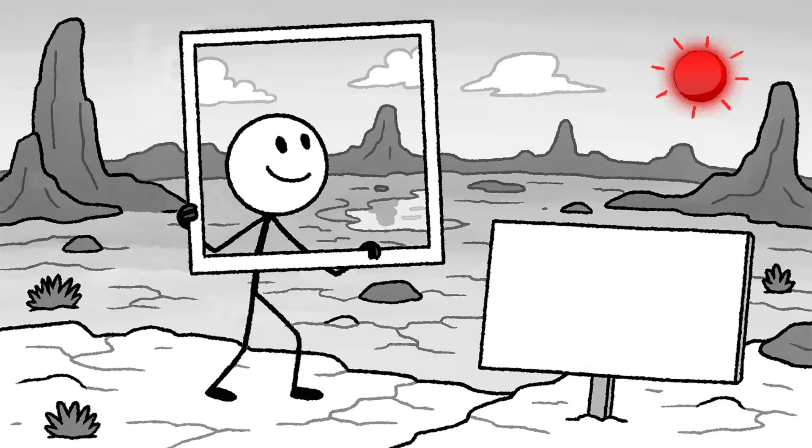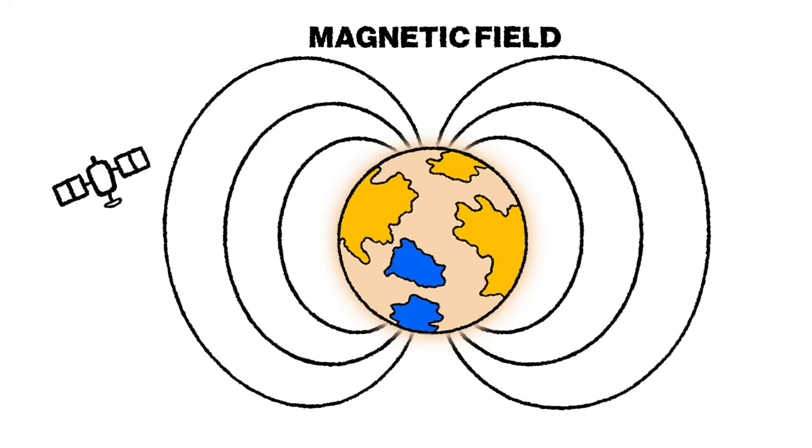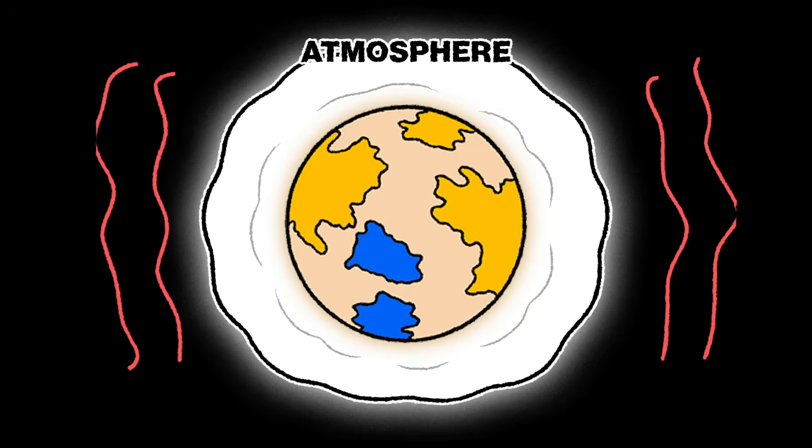Some optimistic models suggest Proxima b might have held on to an atmosphere — maybe even water, maybe clouds, maybe a sky you could squint at and pretend looks a little earthy. But for that to happen you'd need a few miracles. First, a strong magnetic field to block out relentless stellar wind — unlikely, since tidal locking and slow rotation probably eliminated that long ago. Second, enough gravity to hold onto gases — Proxima b's similar mass to Earth makes that a maybe. Third, an atmosphere thick enough to shuffle heat from the blazing day side to the frozen night side — theoretically possible, realistically uncertain.